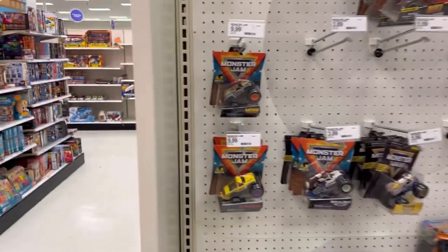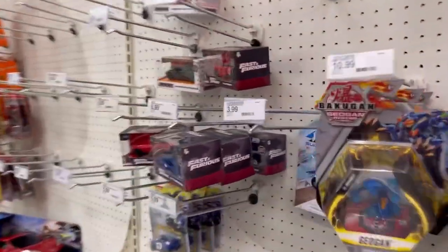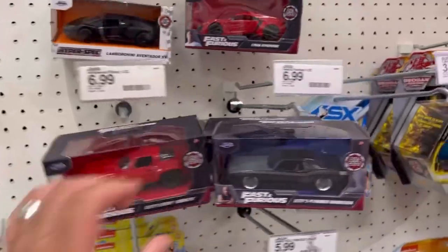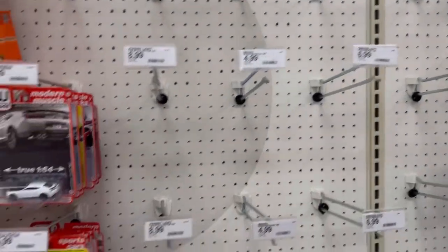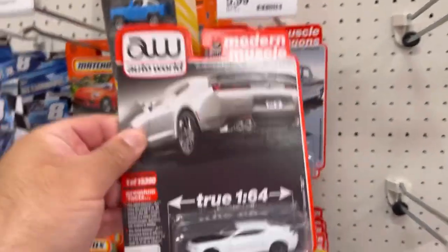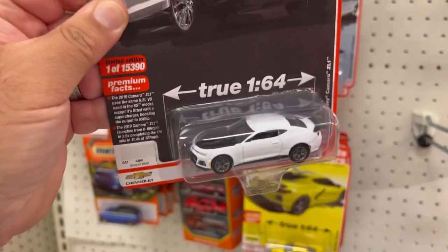Alright guys, let's swing around the other side and see what they have. Got some Fast and Furious Hyper Cars — nothing new. Majorette, NASCAR, Johnny Lightning — but they did get some of these Auto World. Check this out guys — 2019 Chevy Camaro ZL1 in white.